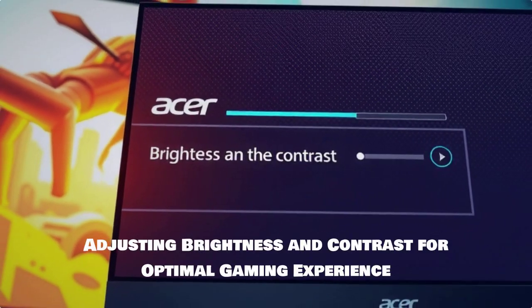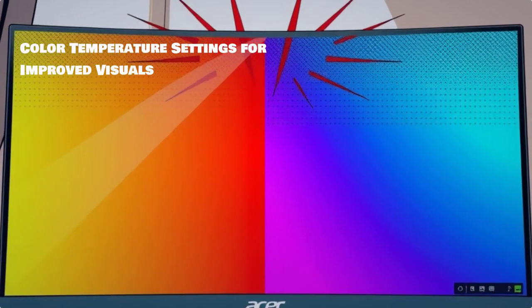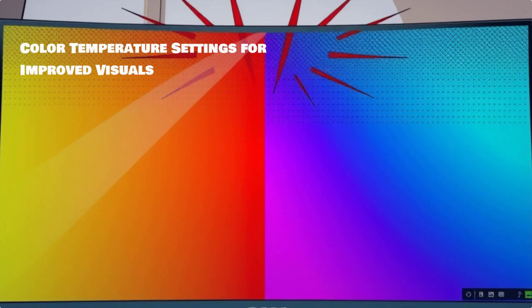Adjusting brightness and contrast is essential for optimal visibility during gameplay. Don't forget to customize your color temperature settings for improved visual experience — it makes a difference.